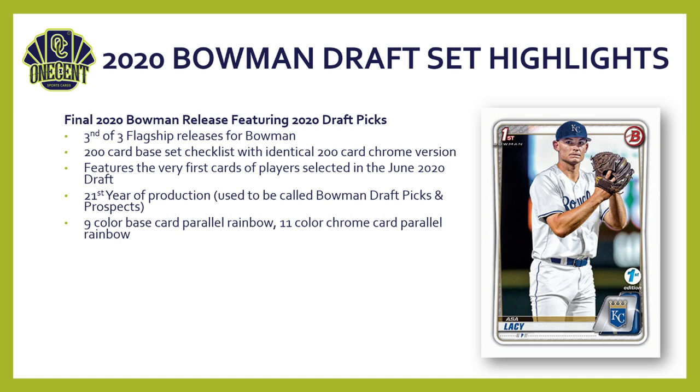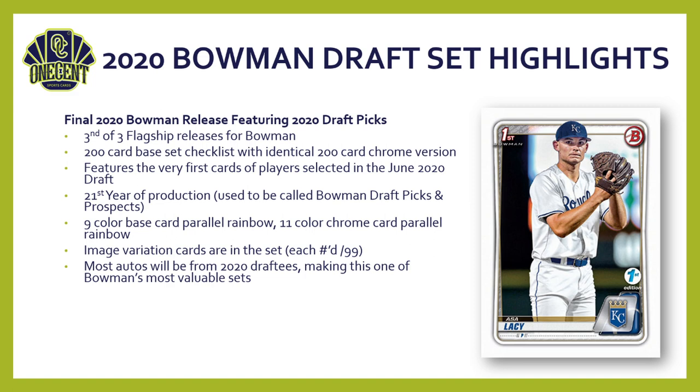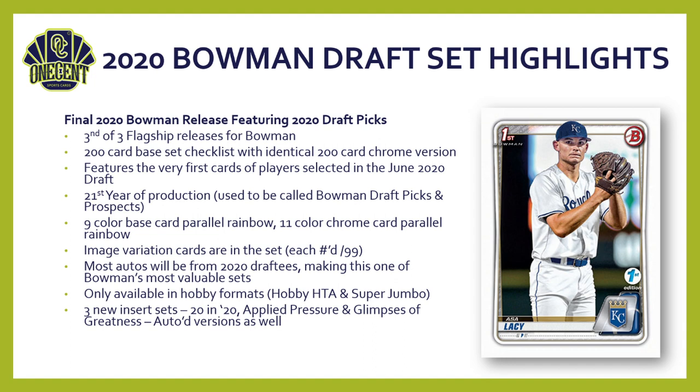For the parallel rainbow, paper cards get a nine-color base card rainbow and chrome cards get an 11-color rainbow. There are image variation cards in the set. Most notable with the autos: many will be from 2020 draftees, making this one of Bowman's most valuable sets — these players' first cards in a major league uniform. Bowman Draft is only available in hobby format, in hobby HTA boxes and super jumbo boxes. Three new insert sets debut this year: 20 for 20, Applied Pressure, and Glimpses of Greatness, all with autographed versions.